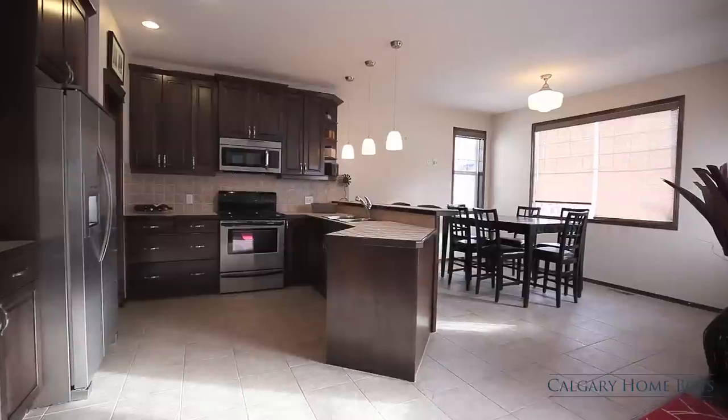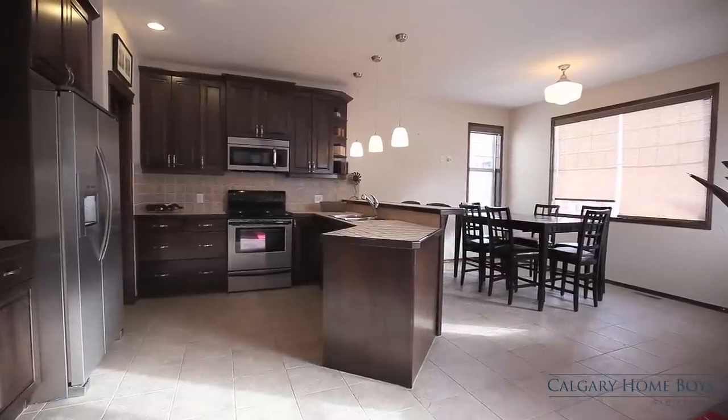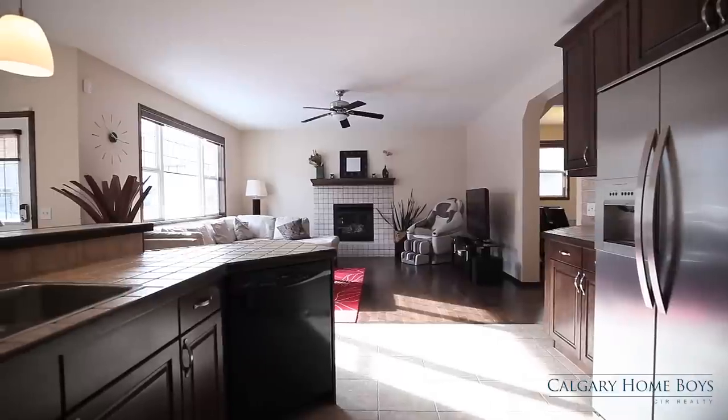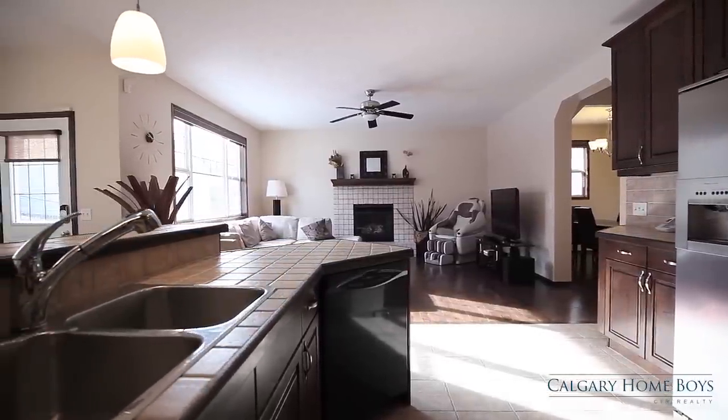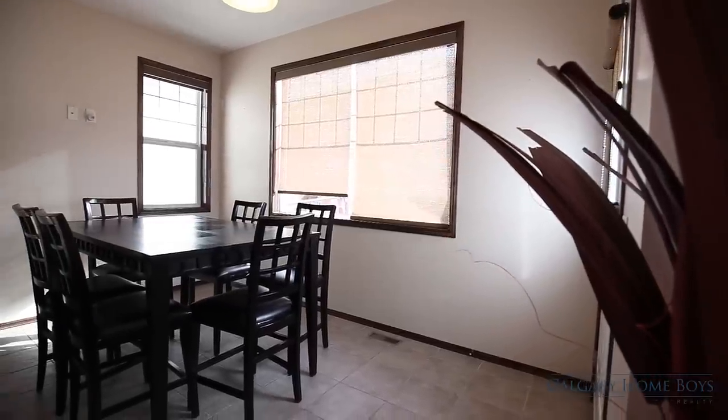Relax in your sun-drenched living room while your partner prepares a home cooked meal for you in the attached kitchen. Enjoy early morning coffees at the kitchen island or in the bright breakfast nook.